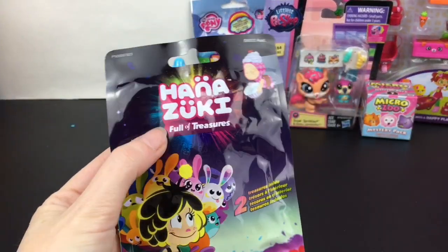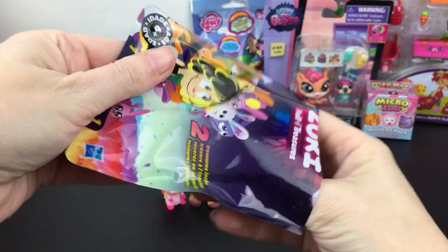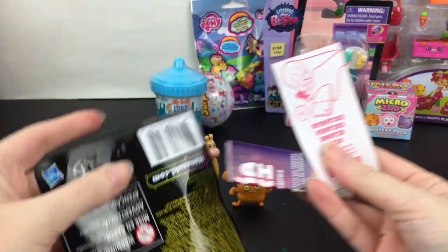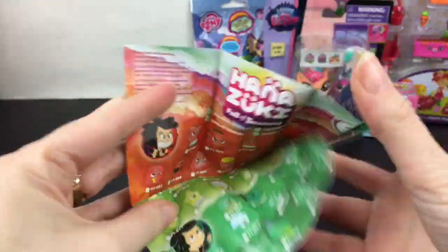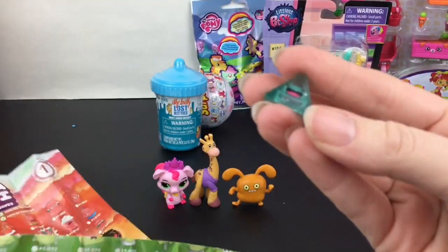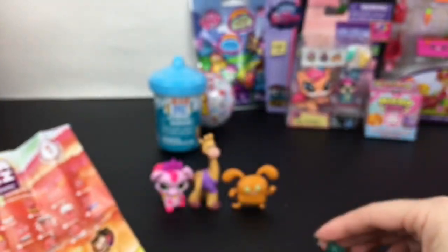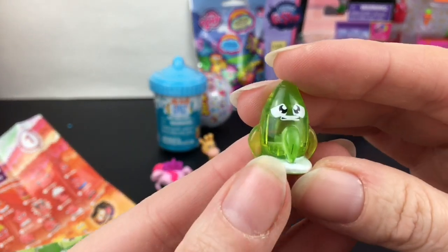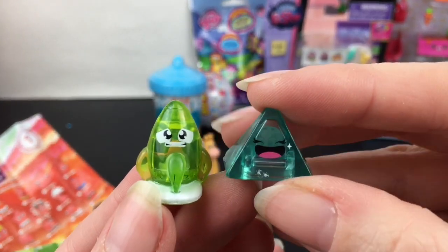Another blind bag — we have an older one of Hanazuki. These are really cool because you can make bracelets from them. You get two surprises inside and they had a huge checklist of a variety of different colors, which always looked so pretty and fun. First up we have this little pyramid looking really happy and glittery. And then one more — I think it'll be a green one as well. We have this guy — oh, he looks like a rocket taking off, but he's a little nervous. How fun.